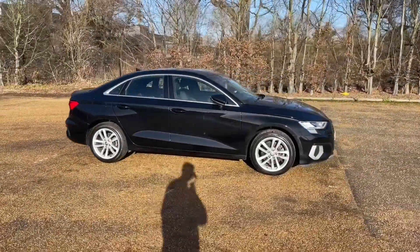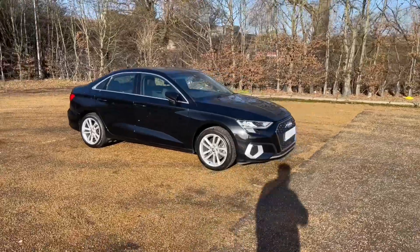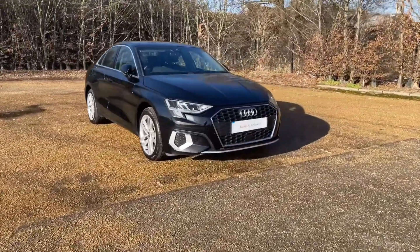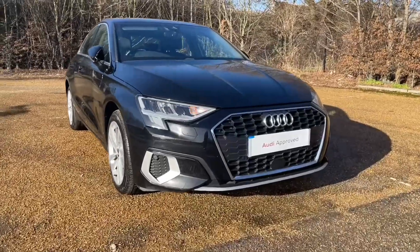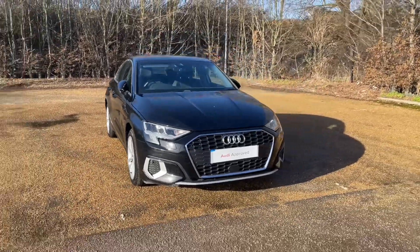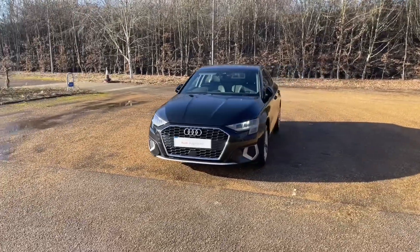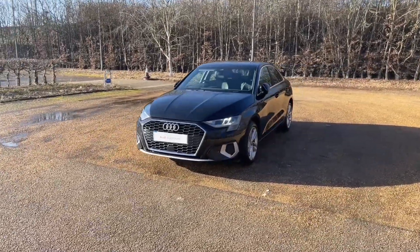It features 17-inch five-parallel-spoke alloy wheels to give it a very classy, impressive look on the road. As an Audi Approved A3, it will have undergone a 149-point check to make sure it meets our highest standards before being handed over to you, and will also come with at least one year's warranty and roadside assistance.